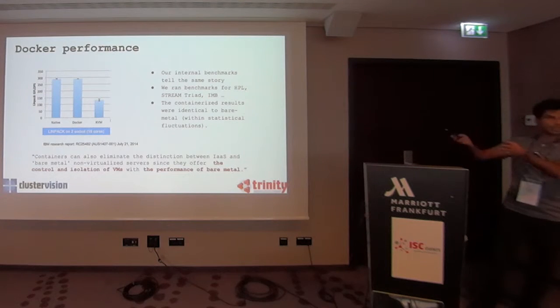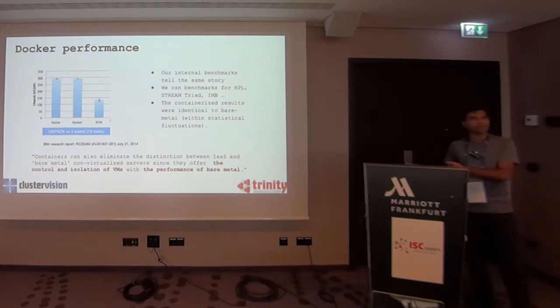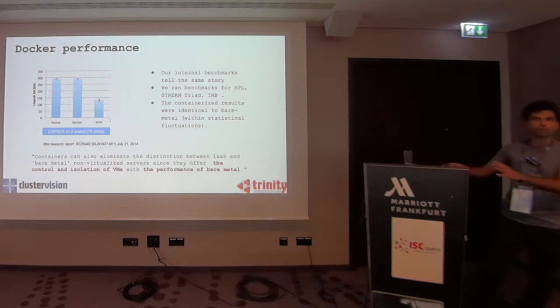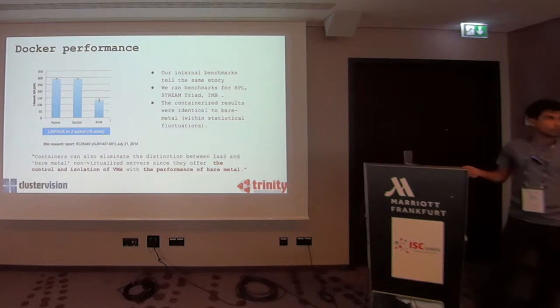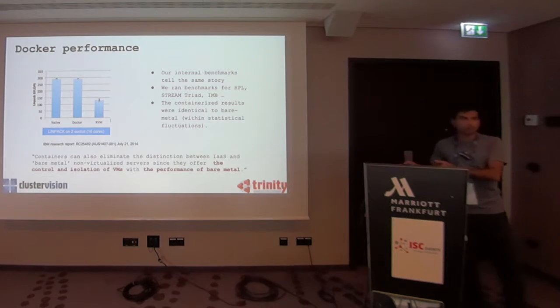This IBM benchmark compares containers with bare-metal performance and with virtual machines. With containers, you basically get the same performance as bare-metal, within statistical fluctuation. With KVMs, if you run a virtual machine, you take a huge performance hit. This is completely non-negotiable for HPC users — you cannot lose performance. We also ran our own benchmarks with HPL, Linpack, Stream, and IMD, and the result is the same: you don't lose performance with Docker, and you do lose performance with virtual machines.